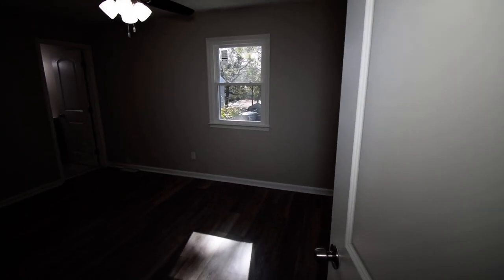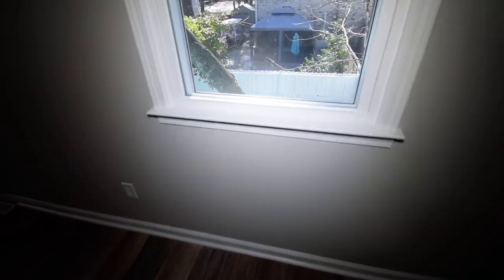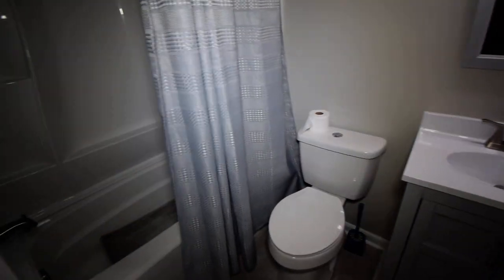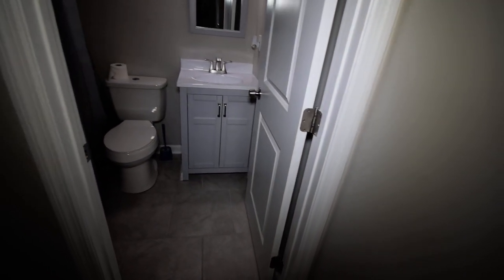This is a spacious bedroom, and the other one is as well. Nice view of the backyard. Then our first bathroom — we have a single hole sink and a tub shower combination. Everything in this home is brand new — not a thing to do here. You have a nice size closet with plenty of room to hang clothing and store anything you might want.